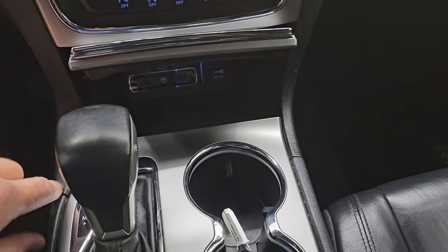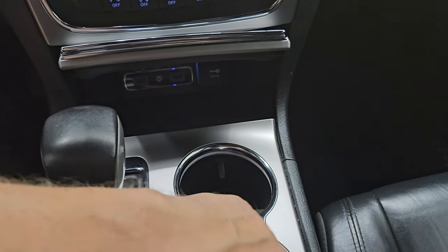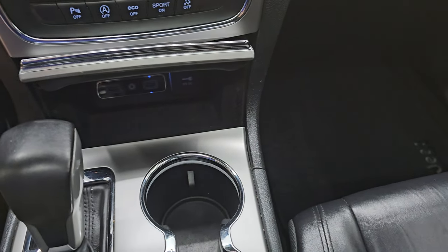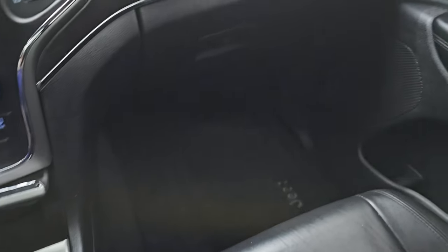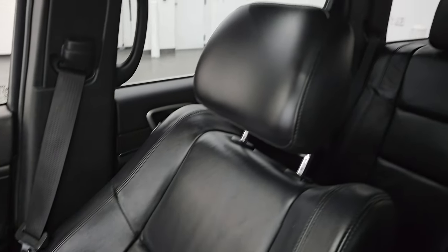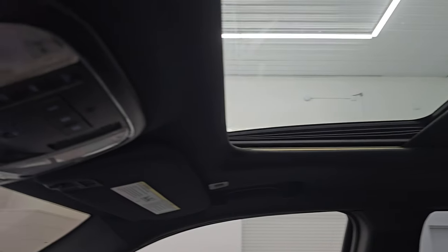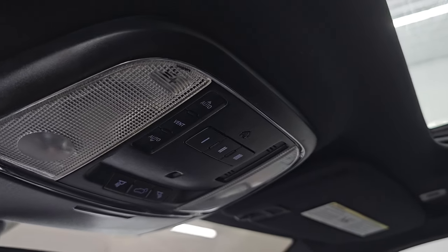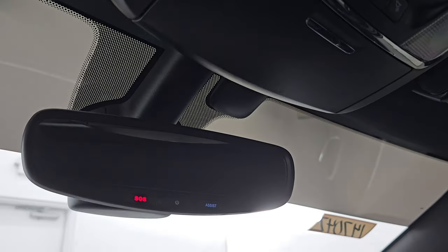Down here you have two USBs, an aux jack, and a 12-volt power point. Eight-speed automatic transmission shifter and two cup holders. Keyless entry with remote start and a rear gate button. The passenger side floor mat and seat are in excellent condition as well. It does come with the power sunroof. You have HomeLink buttons for your garage door, security systems, and lighting systems, map lights, and SOS and assist buttons in the mirror.